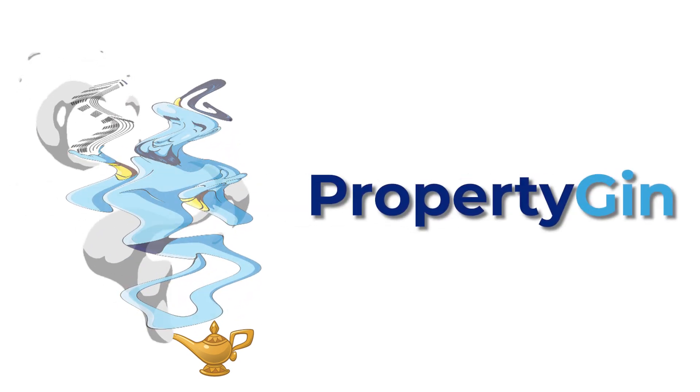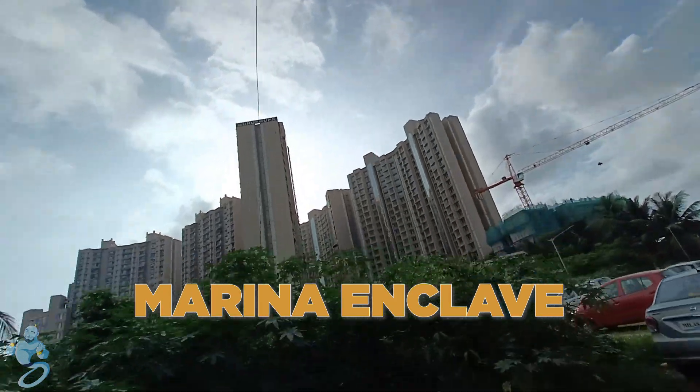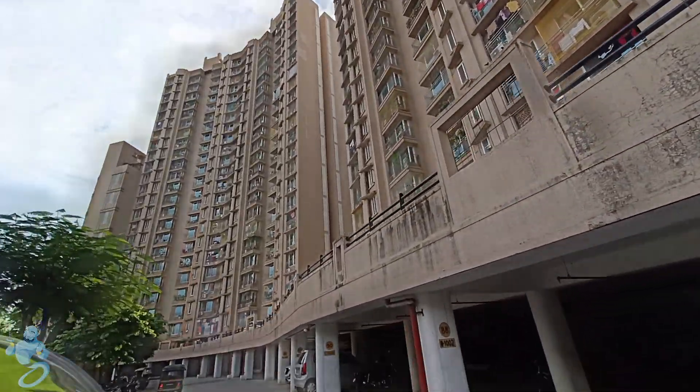Hello everyone, welcome to Property Gym. Today we are here at Guru Grupa's Marina Enclave in Malar West. With 14 towers already launched, they are now coming up with the last 15th tower.